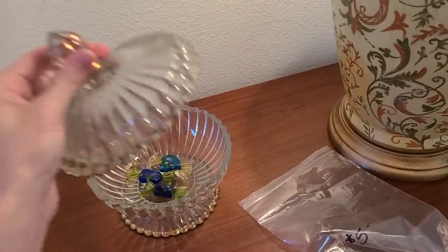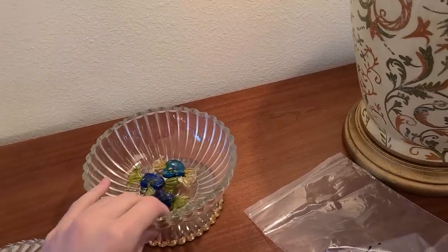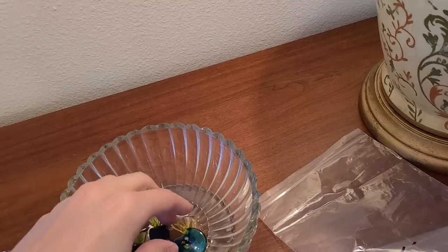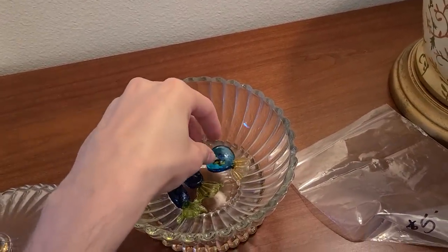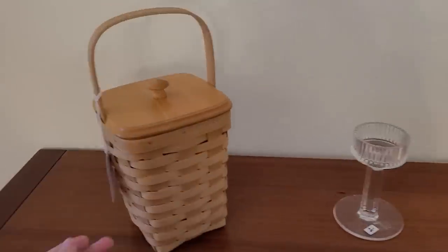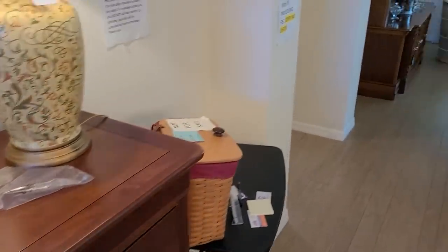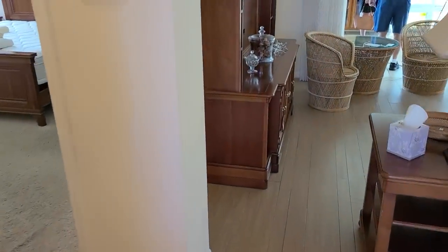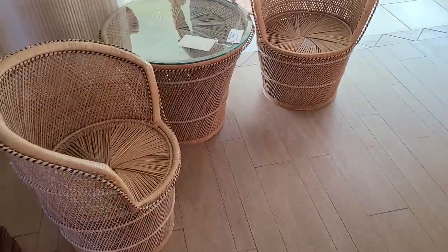They have this covered dish here — there are some little glass candies on it. I don't see a price on this one. These little glass candies are always fun — little blue ones. I've sold those before. Here's a longer burger basket for $20.